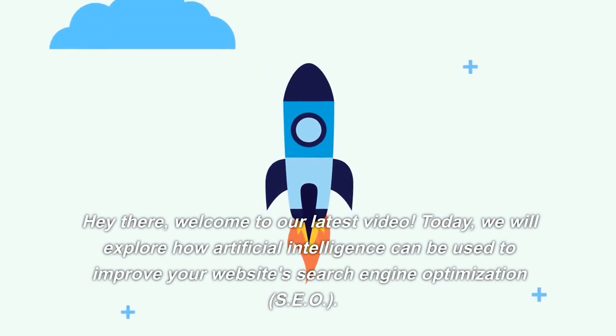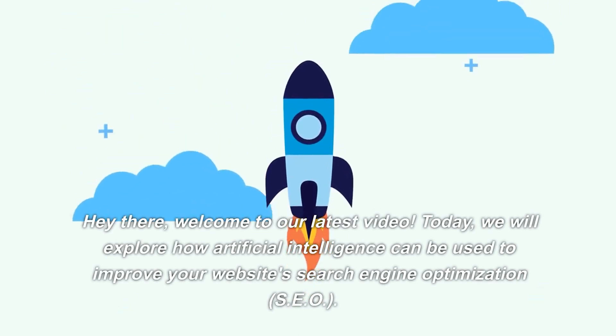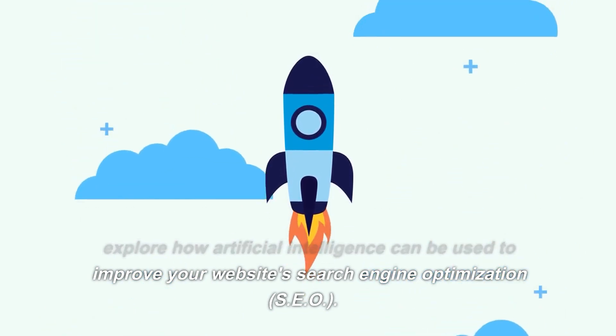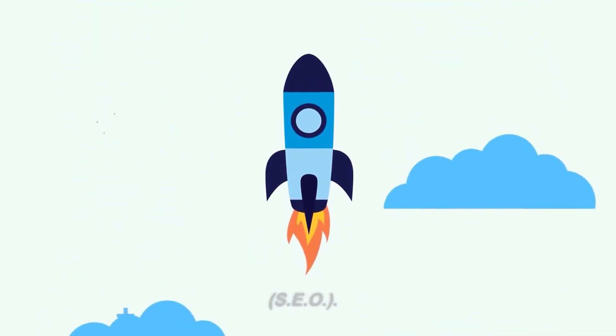Hey there, welcome to our latest video. Today, we will explore how artificial intelligence can be used to improve your website's search engine optimization, SEO.